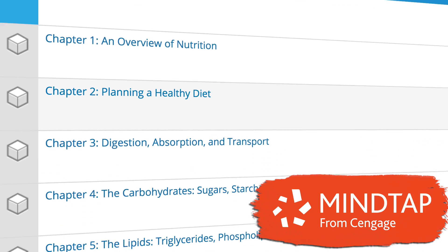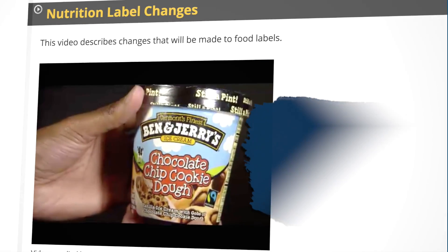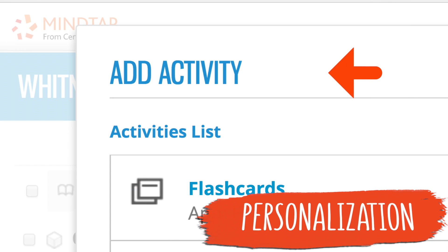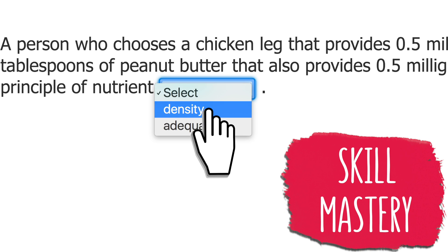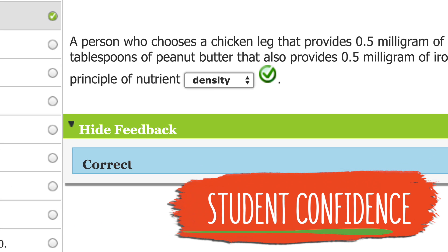MindTap is the only platform that gives you complete ownership of your course to provide engaging content, personalize the experience, challenge every individual, and build student confidence.